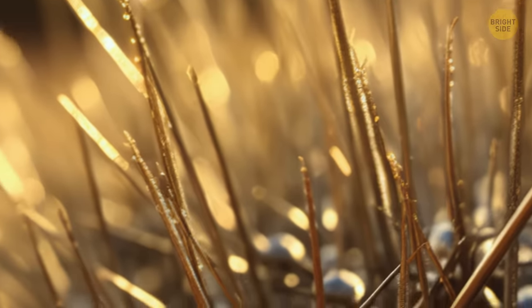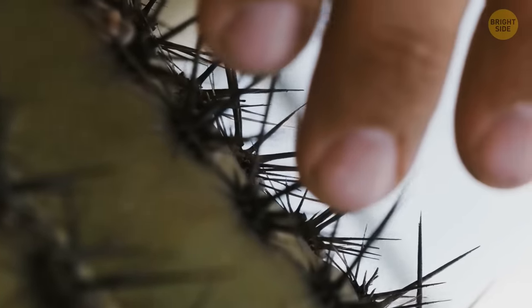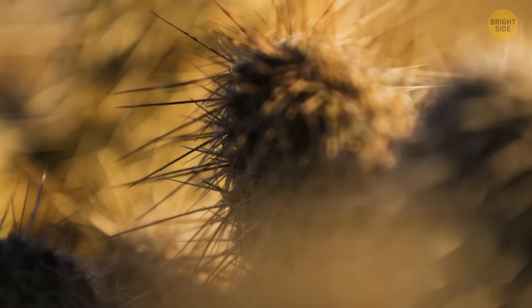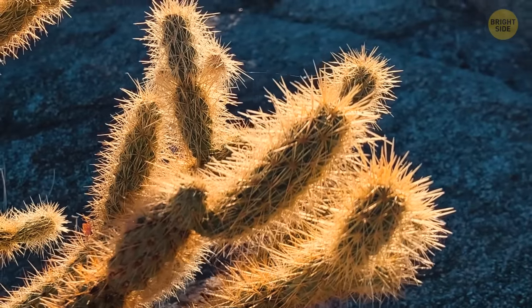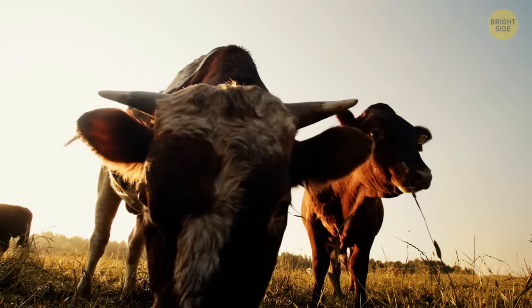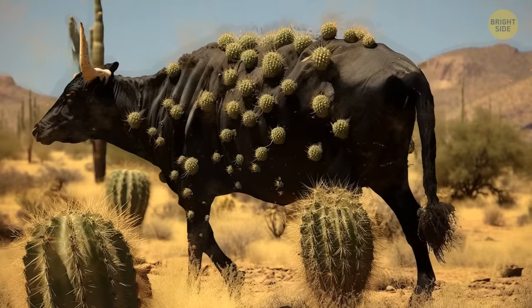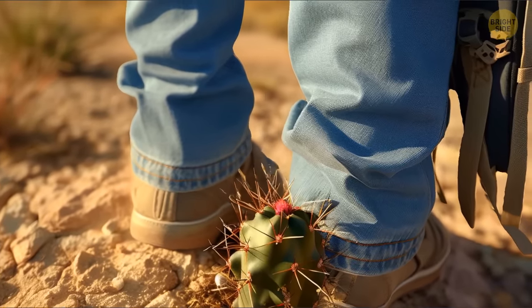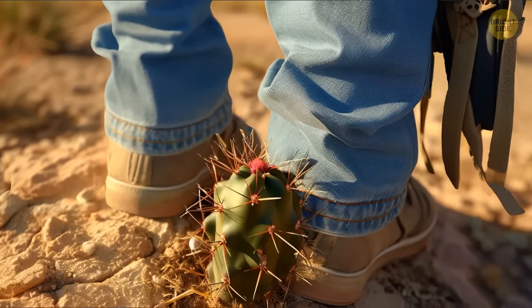The danger here is the needles. If you look closer at them, you will see they have the shape of hooks. One touch and hundreds of thorns are already in your finger. It's pretty difficult to get rid of them, and the needles cause unpleasant, painful sensations. But the coolest thing about this cactus is the way it reproduces — the plant clones itself in a new place. When animals and people pass the jumping cholla and touch it, the cactus gives them a small piece of itself along with the needles. As soon as you throw this piece to the ground, it takes root and starts growing.